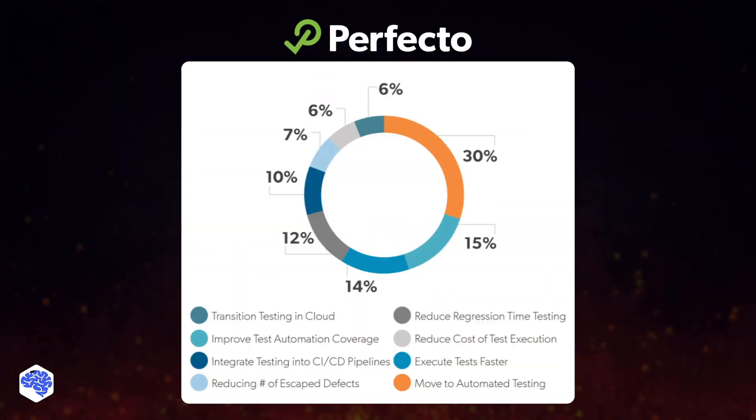Finally, as promised, let's review the top software testing priorities according to the Perfecto research. As we can see, the vast majority of respondents, just like Jelvix experts, highlight the importance of automated testing. Other popular areas include streamlined test execution, reduced regression time testing, and integrating testing into CI-CD pipelines.